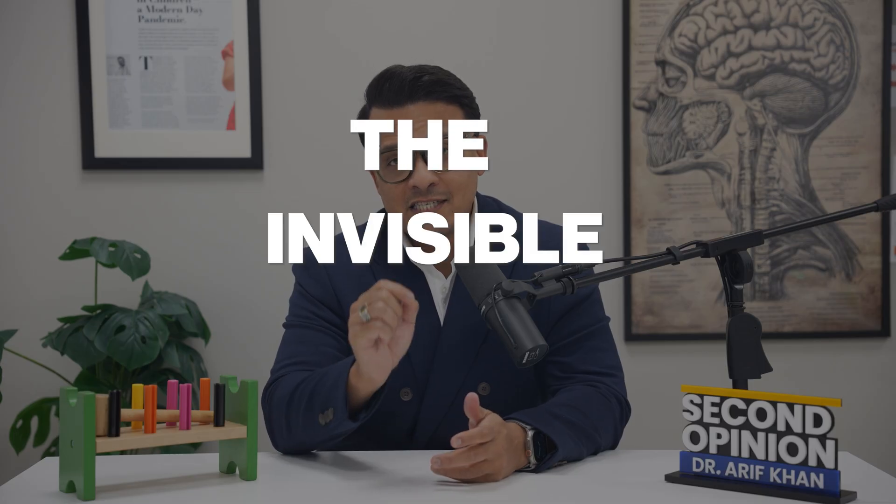I call this the invisible spectrum signs — subtle behaviors that most parents dismiss as personality quirks. Let me paint you a picture of what early autism actually looks like.